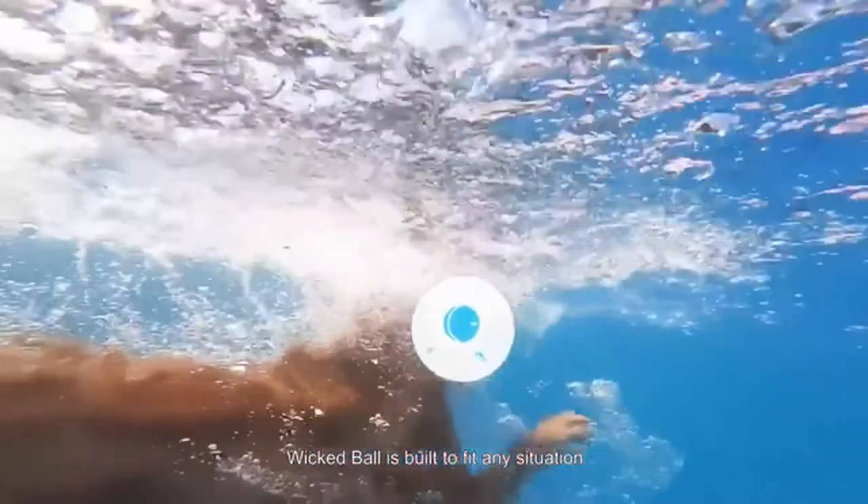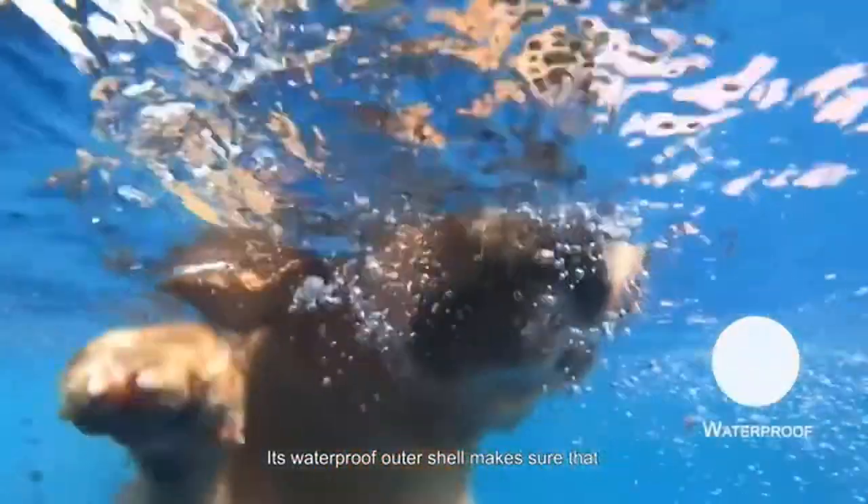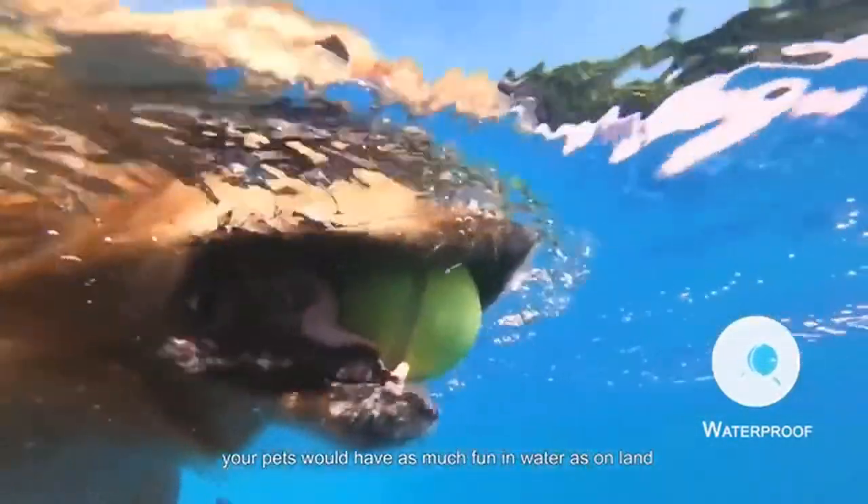Wicked Ball is built to fit any situation. Its waterproof outer shell makes sure that your pets will have as much fun in water as on land.